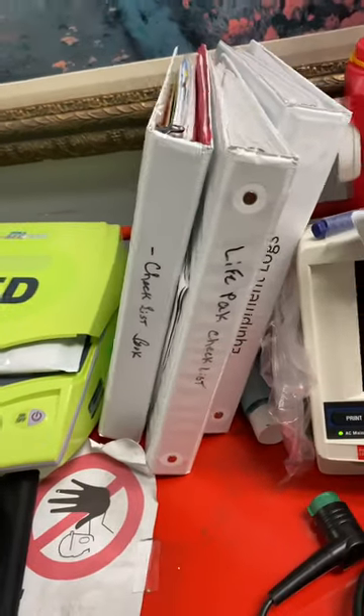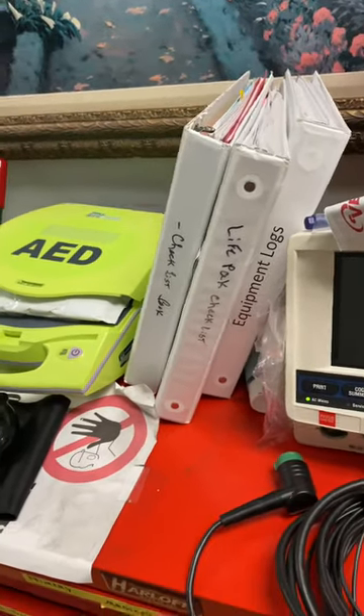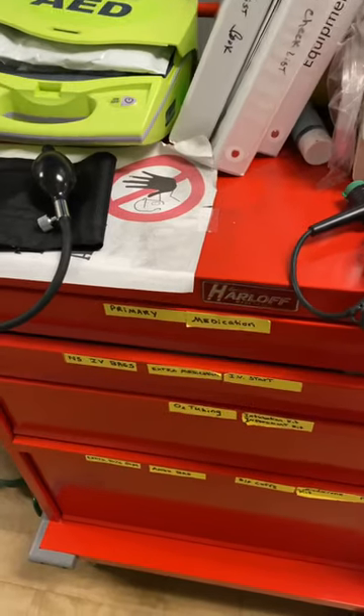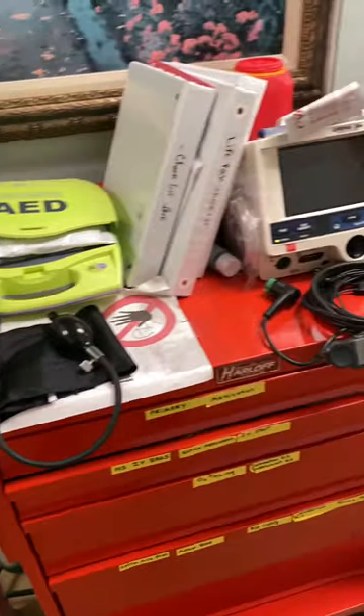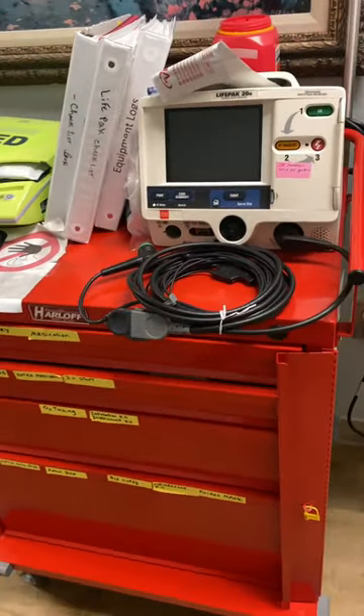We have some logs here because we have to constantly check the equipment to make sure it's working. We have to make sure certain medications are here and that they are unexpired. Familiarize yourself with your emergency equipment and the location of the crash cart in your office.